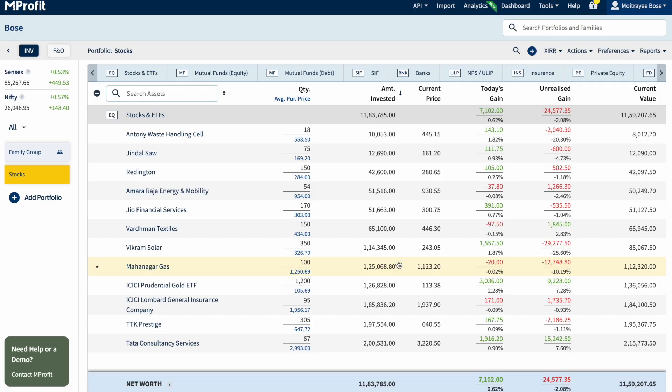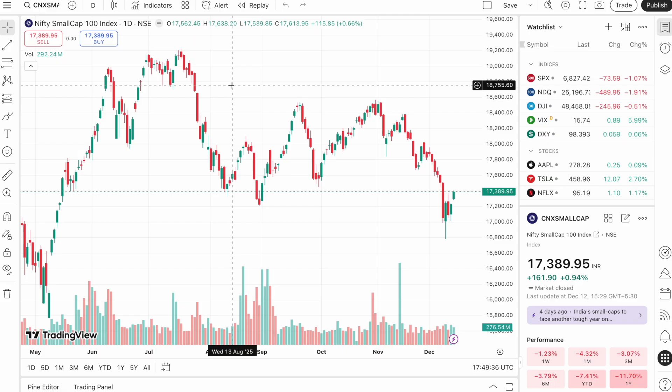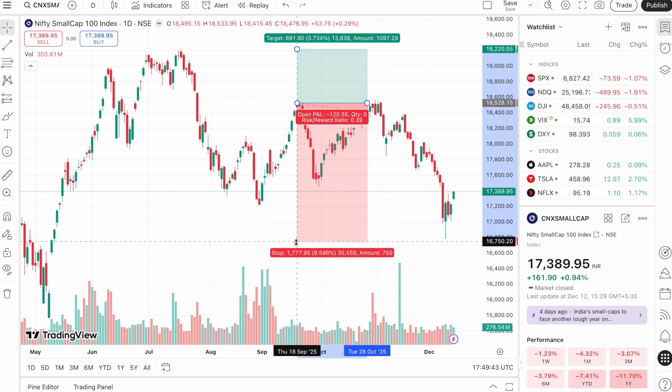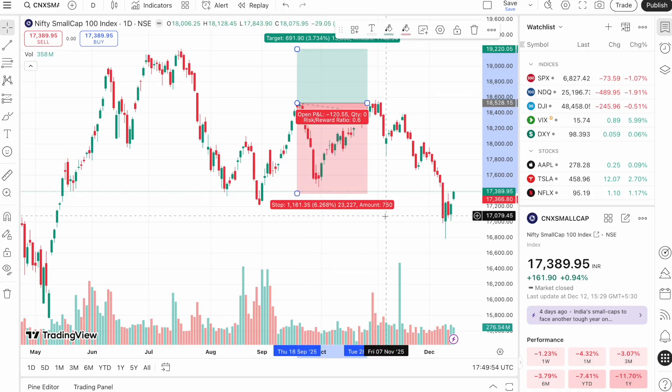Now, in such a scenario, what should you do? Let us not panic — let us understand what's going on in the market. If you look at the small cap index, it has corrected by a lot over time in the last three months. At maximum it had fallen by about 9.5%, and now it is down by about 6.2–6.3% since the time I started investing.